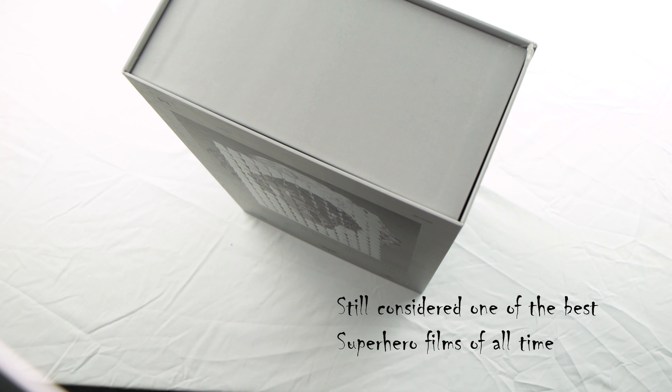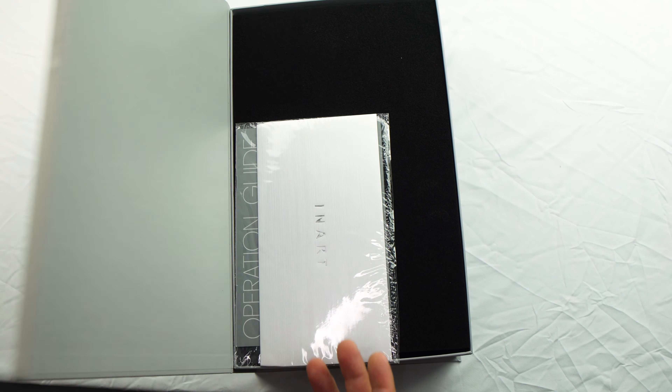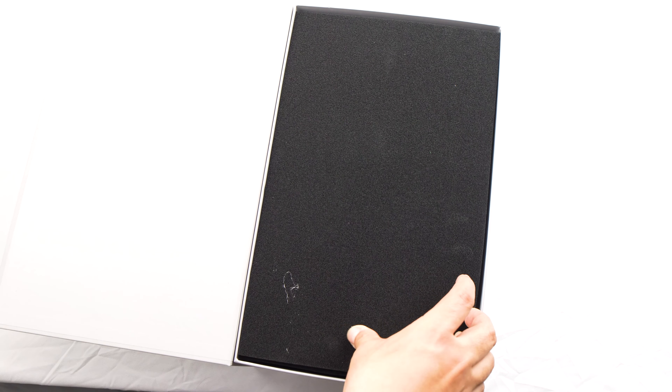It's from InArt. That's the InArt authentication mark — the thing that tells you it's authentic. There's the foam padding, and the Heath Ledger branding.